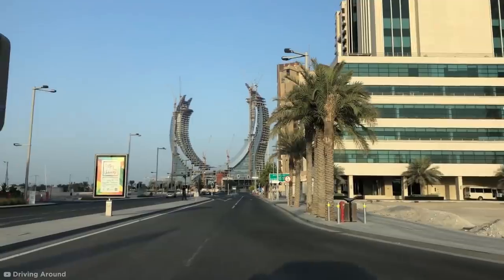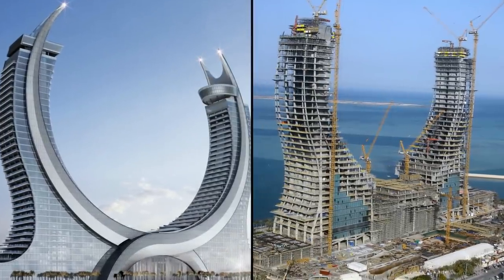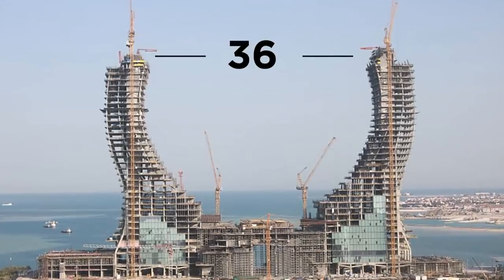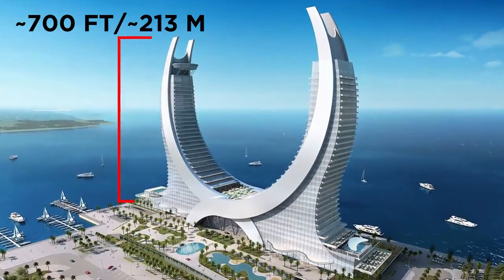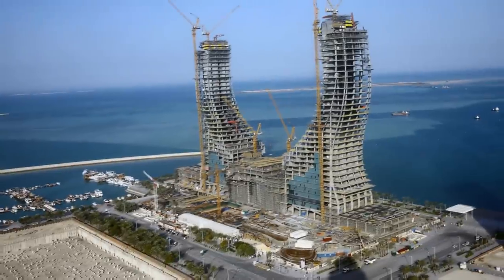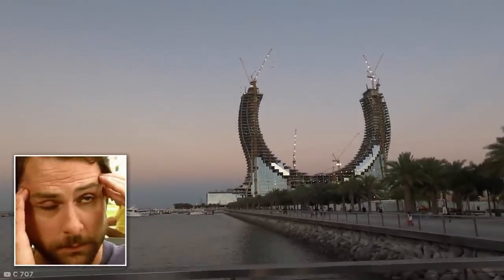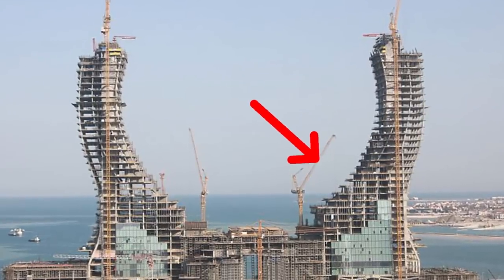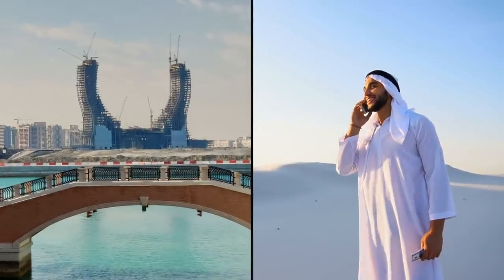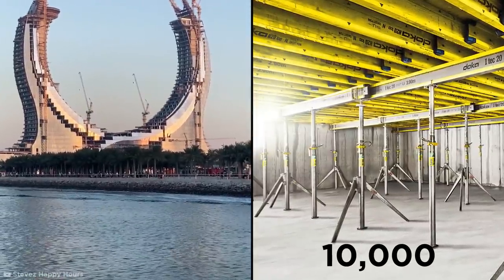One of the crowning jewels of Lusail City are the Katara Towers. The incredibly unconventional crescent shape of this soon-to-be six-star hotel is made up of 36 stories on either side, reaching almost 700 feet up into the sky. The shape is inspired by the curved form of the scimitar swords on Qatar's national emblem, turning a symbol of great defense into one of hospitality. But this unique design comes with complications — the curve left protruding slabs with different configurations at each level, ruling out standard framework. With money being no object, Katara used a whopping 10,000 customized DokaFlex tables to get the shape they needed.